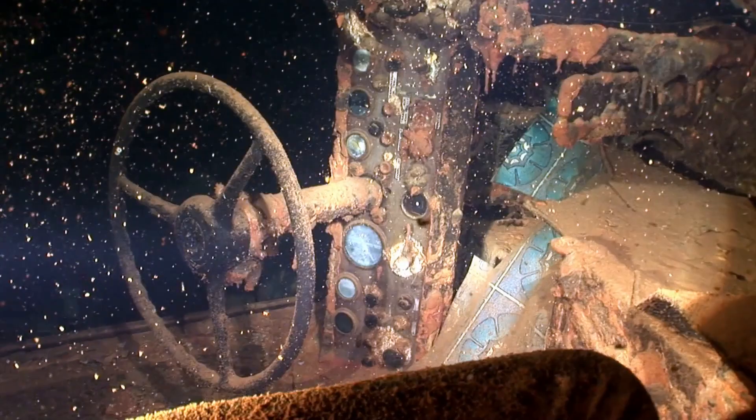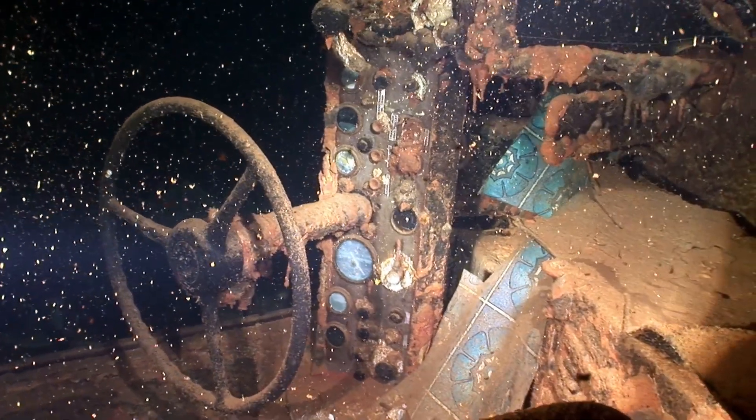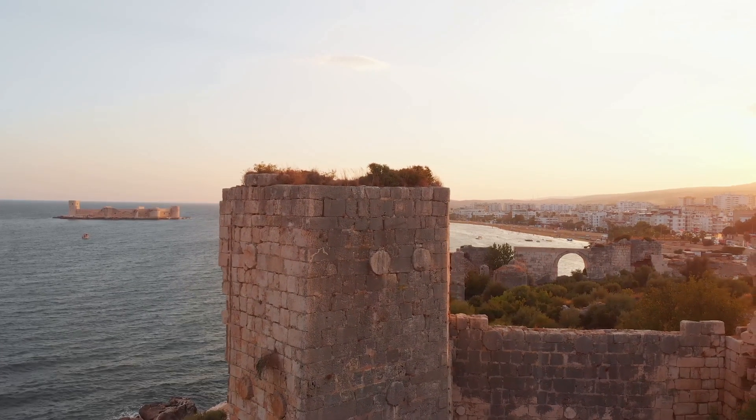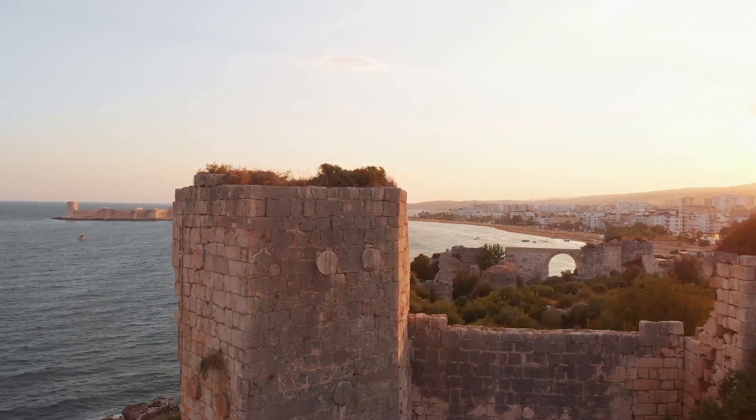The Antikythera mechanism is a fascinating artifact, shrouded in mystery and intrigue. It tells us a lot about ancient Greek technology, showcasing their advanced understanding of astronomy and engineering.